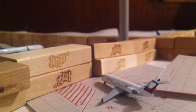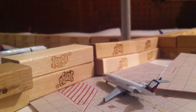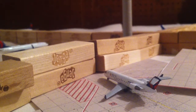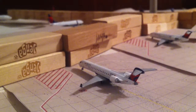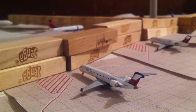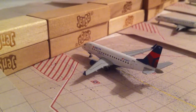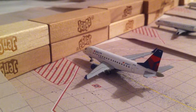Delta CRJ-200 going out to Boston, came in from Allentown. Delta CRJ-200 going out to Milwaukee, came in from Columbus. Delta E-170 will be going out to Toronto.